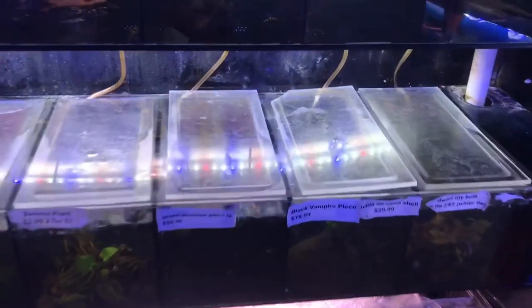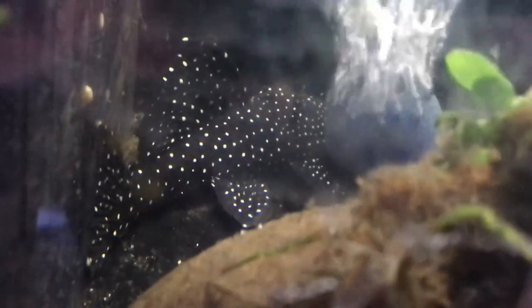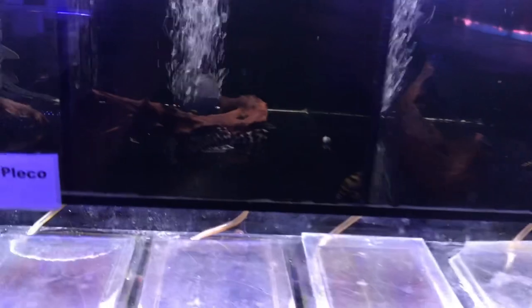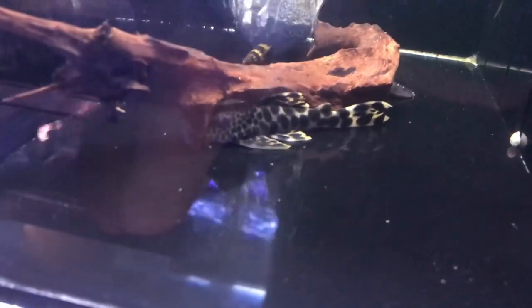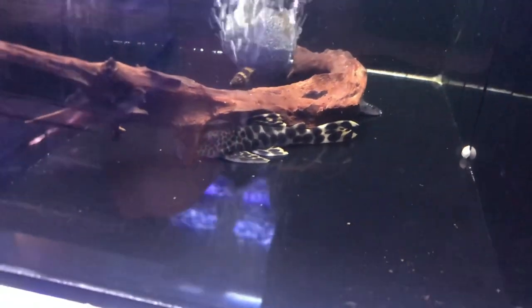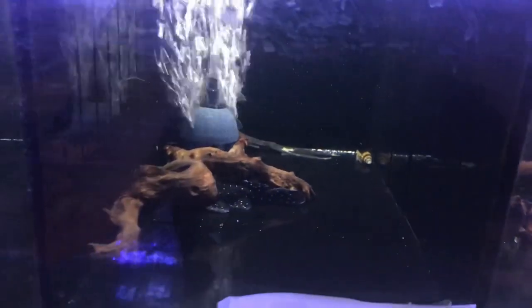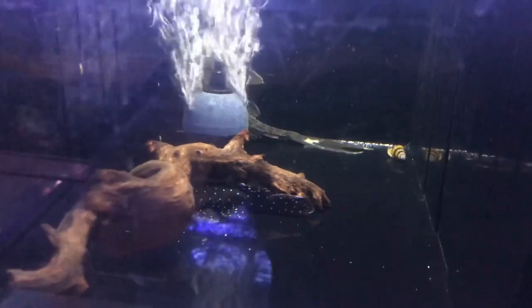Over here in the pleco area we've got a black vampire pleco that came in pretty big — nice size to him. We've also got a nice pair of plecos; I've got one at home. I've always wanted to try breeding them — plecos are one thing I've never actually bred. There's a big royal lyre tail — royal pleco — in the back.